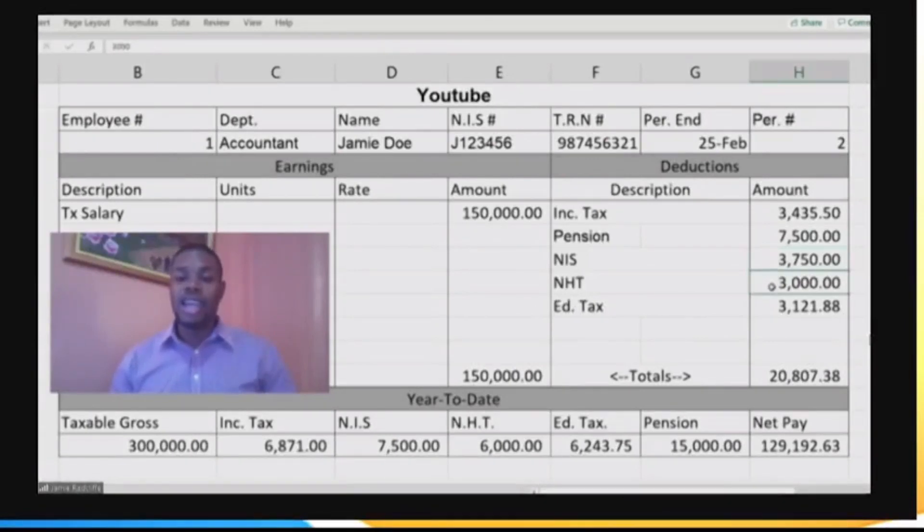Next you have your NHT. A lot of persons like to contribute to NHT because this is how you are able to get your NHT benefit — if you want to buy a house or renovate and so on. This is done at a flat 2% of your gross salary.